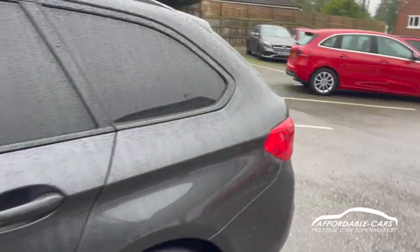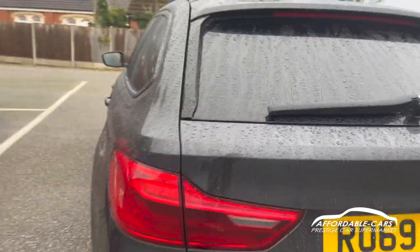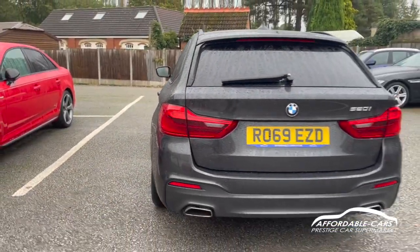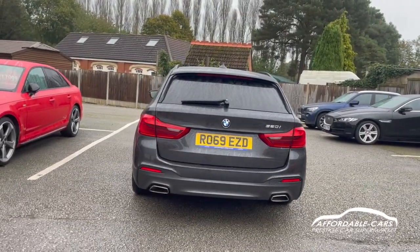And rear privacy glass. Going to the back, you've got a nice lip spoiler on top of the boot with your brake lights. Really nice rear 5 Series tail lights, and also the really nice rear M Sport bumper with a body-colour diffuser and two chrome exhaust tips.